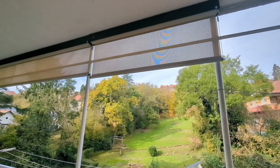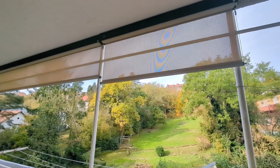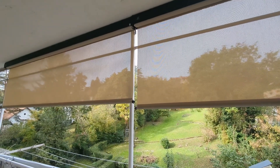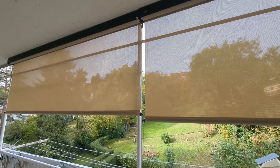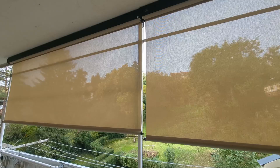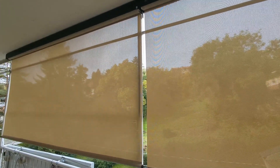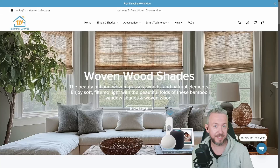The summer may be ending in the northern hemisphere, but that means also that the summer is arriving in the southern hemisphere. And while it may not be summer, we will still probably have sunny days. So today we are going to look at the smart shades — outdoor ones from Smart Wave Shades. We'll start in a couple of seconds.